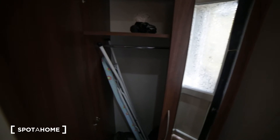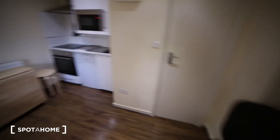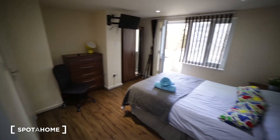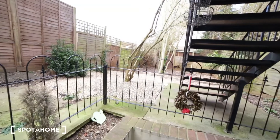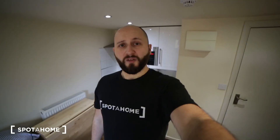Behind the door we have a stand-alone wardrobe where you can store all your clothes. There's a small TV as well. So that's the studio apartment, which is very nice and cozy. And here we have the view outside the property.